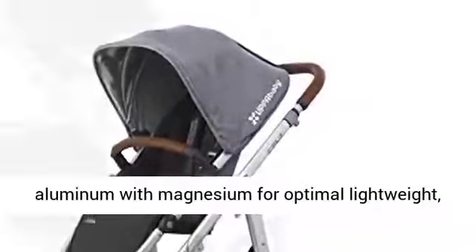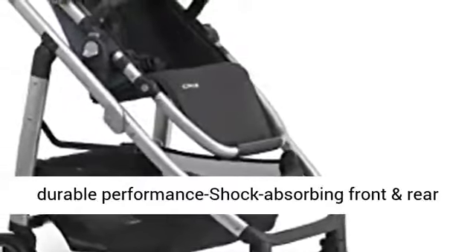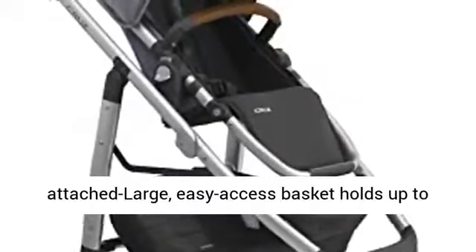Combines aluminum with magnesium for optimal lightweight, durable performance. Shock absorbing front and rear suspension. One step fold with or without seat attached. Large easy access basket holds up to 30 pounds.